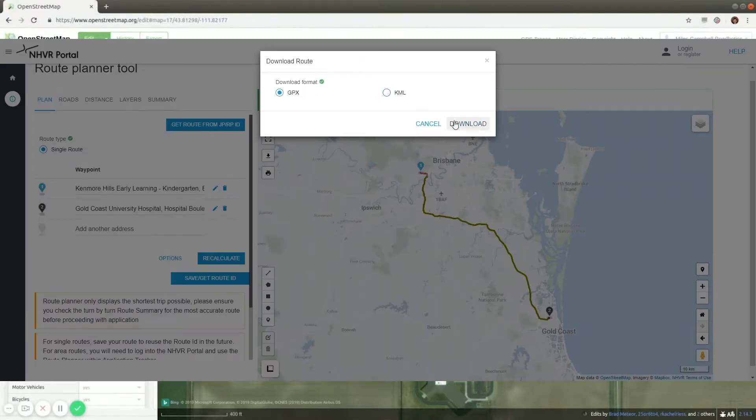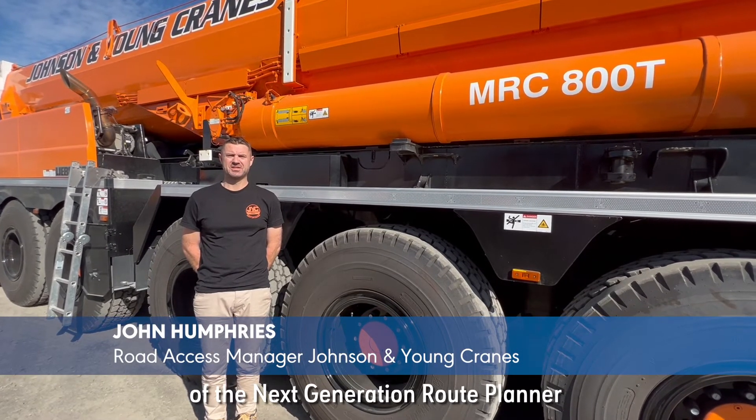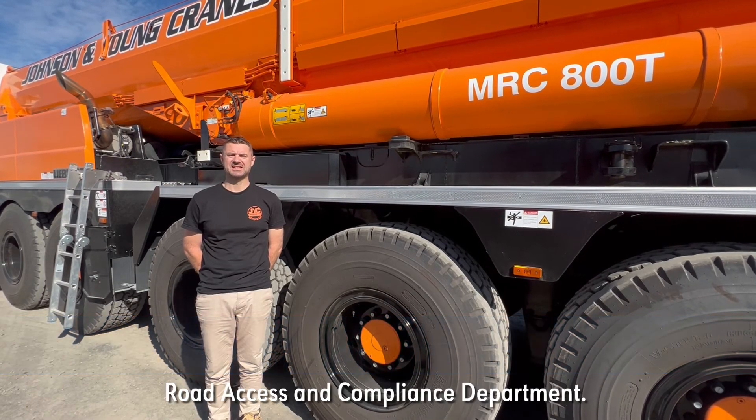They can also download routes to upload them to spatial systems or in-cab devices. The downloadable routes feature of the next generation Route Planner has completely transformed the entire operations of the Johnson & Young Cranes Road Access and Compliance Department.